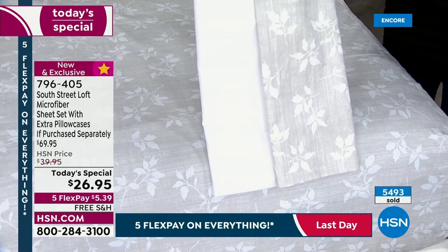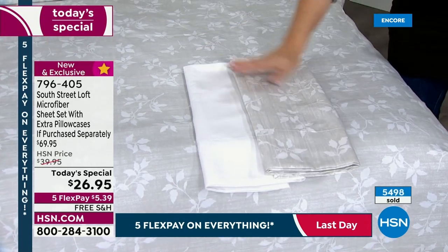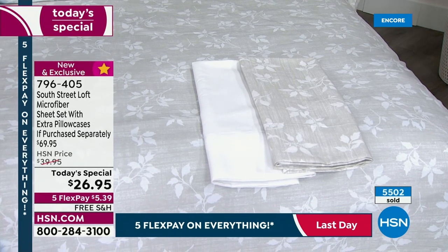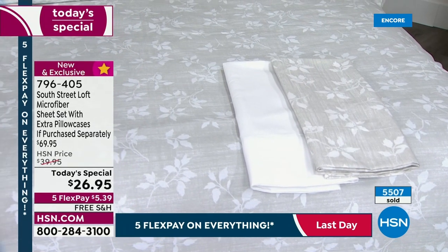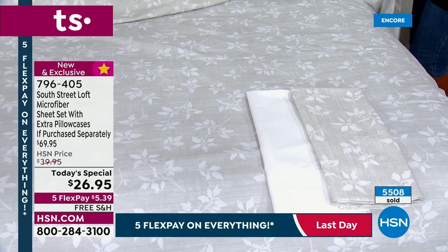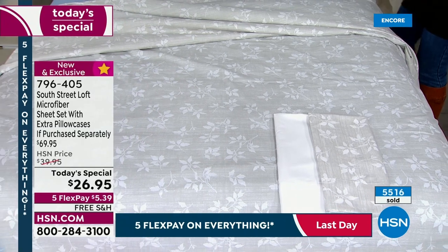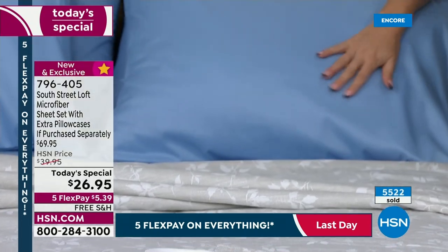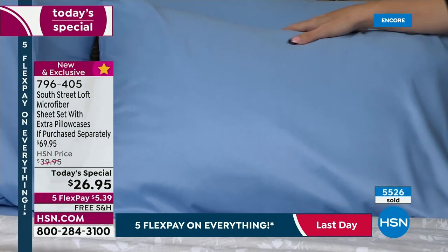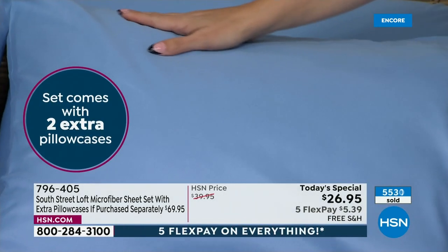That gray is so beautiful — it almost looks silver, it's so pretty. We are very busy right now. Fastest way to get yours in your size is go to hsn.com. It's nice to get the extra pillowcases. In June we did a microfiber sheet set as a Today's Special. It was hugely, wildly popular, and we didn't include the extra pillowcases. Now it's even better — we sweetened the deal because we know this is Labor Day.